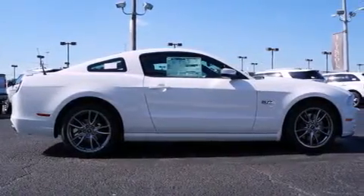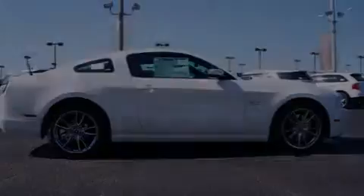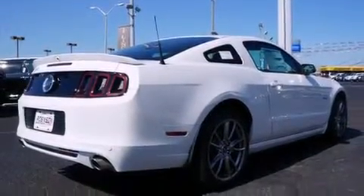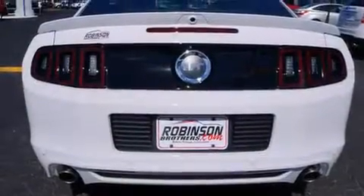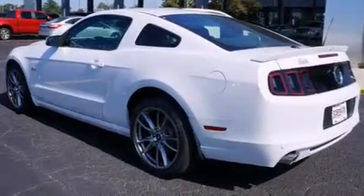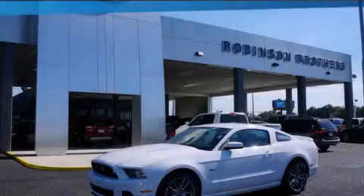Features include a power driver's seat, air conditioning, cruise control, steering wheel controls, an auto-dimming rearview mirror, external temperature display, an engine immobilizer theft deterrent system, a keyless entry system, and an auxiliary power outlet. Stop by today and test drive this automobile for yourself.